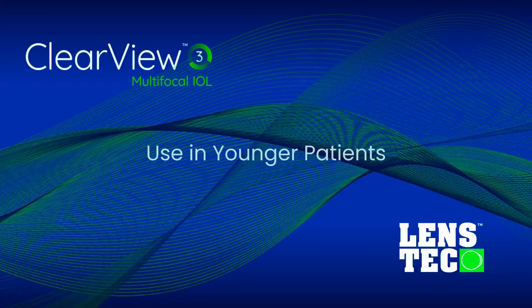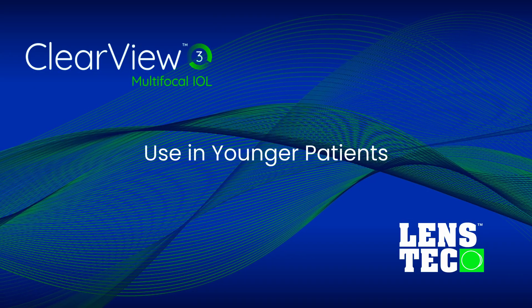For it to be a bifocal lens but still give them that intermediate vision has really been impressive for us. When we're doing younger patients' RLEs, they may still have some ability to accommodate, so their near vision may not be what they expect with traditional trifocal IOLs. In these younger patients getting RLEs, I love using the Clearview because they still get great near vision and uncompromised distance vision.